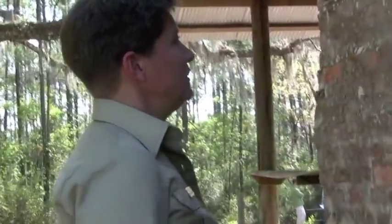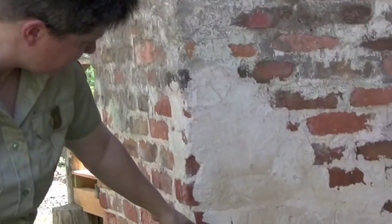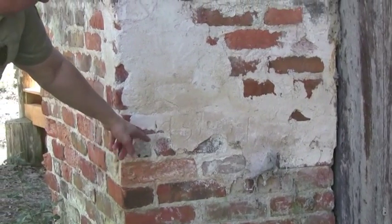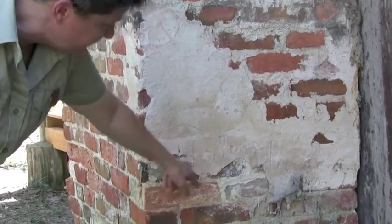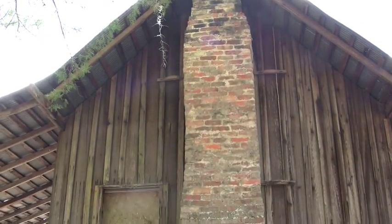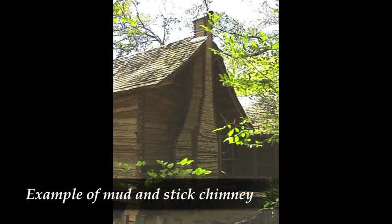We believe that this chimney was constructed in 1937. You can actually see the date that's etched in here — some of the mortar has fallen away, but there was a one, a nine, a three, and a seven. This chimney would have been in addition to the house. The original chimney probably would have been a mud and stick chimney.